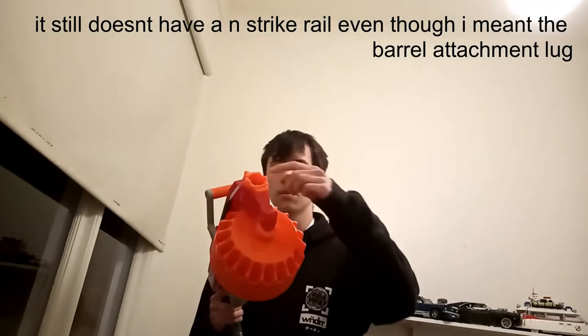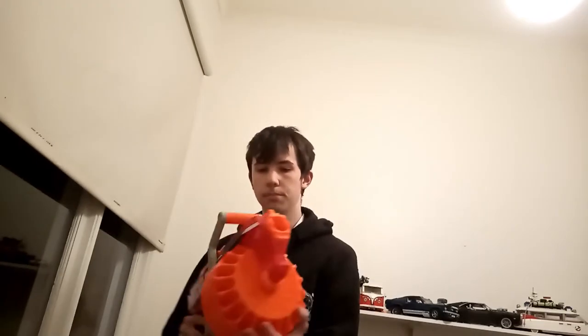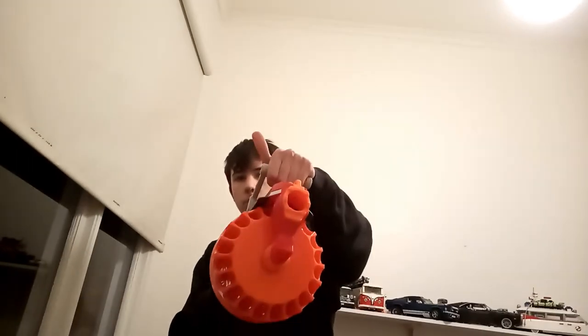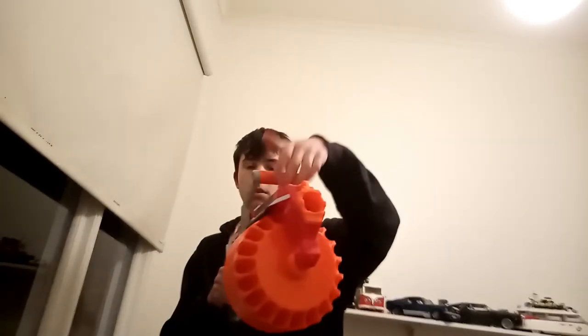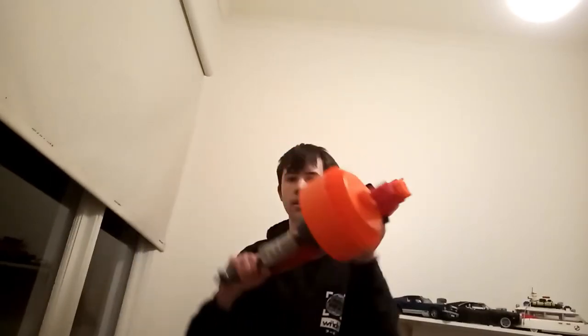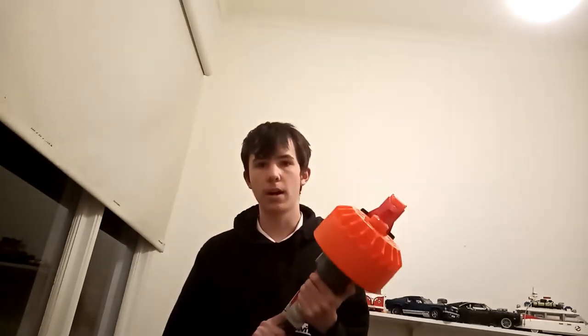Basically all there is — there's no N-Strike rail since this is a mega blaster, and not a lot of mega blasters have a barrel attachment. There's also this crank — pull that back and forward, then the trigger to fire. It also has an orange piece that spins, so when you go a bit wacky, it doesn't feel too weird on your hands. Unlike Koop, I have a somewhat less acquired grip.